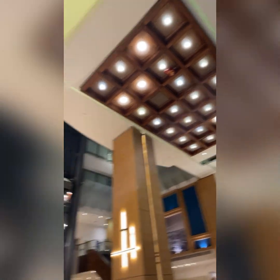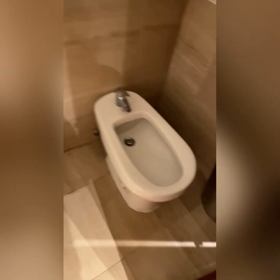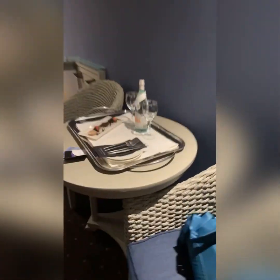This is the hotel and I'll be showing you inside the room. This is the bathroom — the shower, the toilet. I've never used this before but I've seen it a lot. Here's the closet, and the room is very spacious.